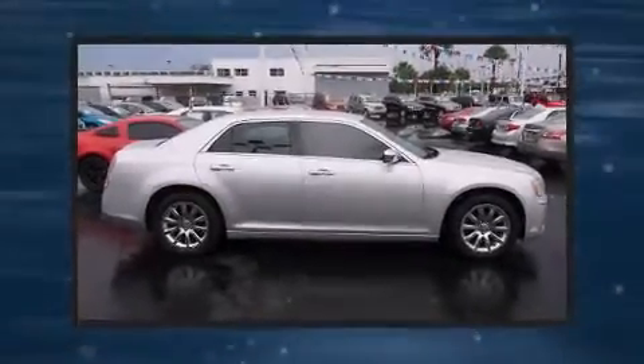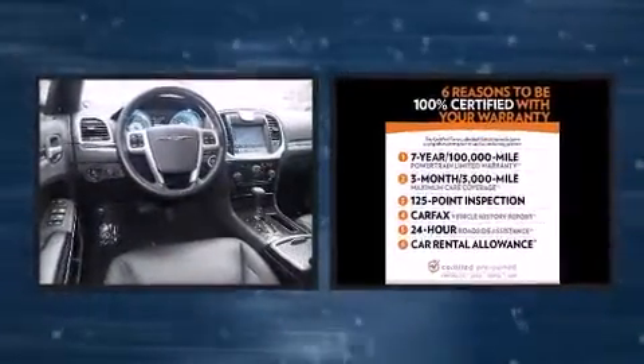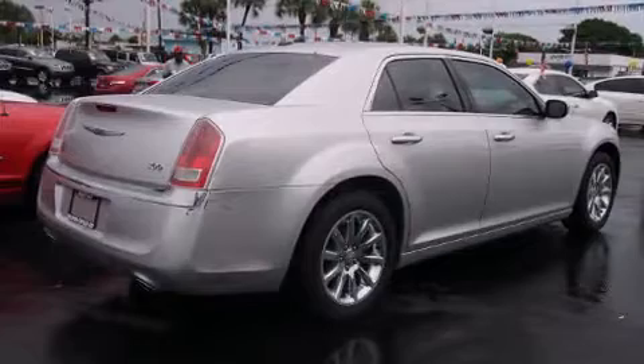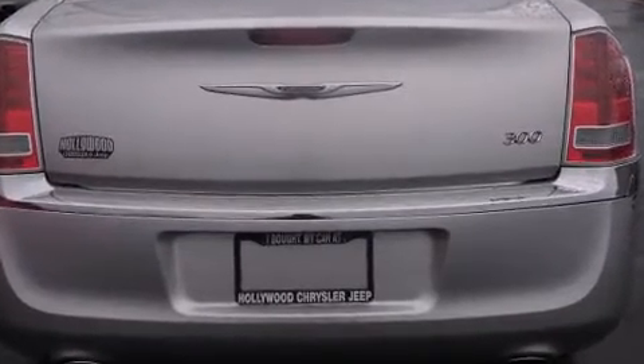You can expect a lot from the 2011 Chrysler 300. This four-door, five-passenger sedan just recently passed the 50,000 mile mark. It features an automatic transmission, rear-wheel drive, and a refined six-cylinder engine. It's equipped with tons of terrific amenities, but it won't break your budget.